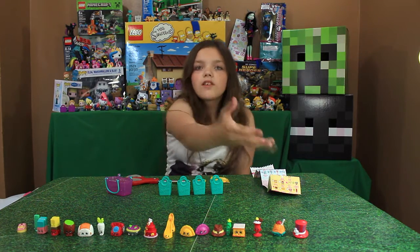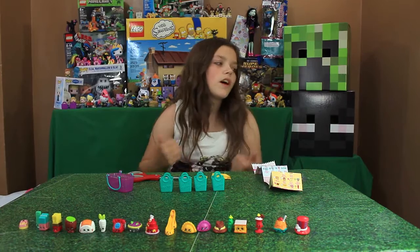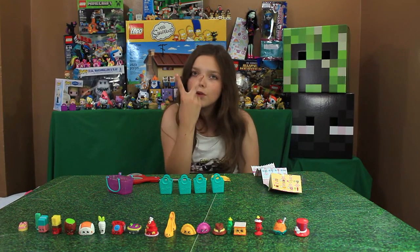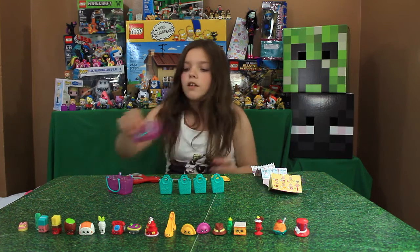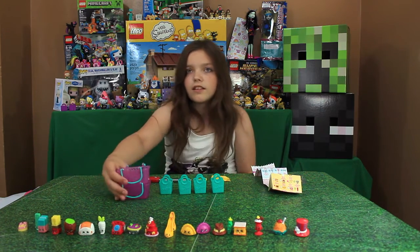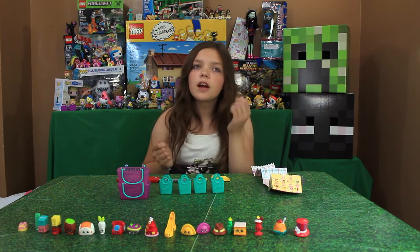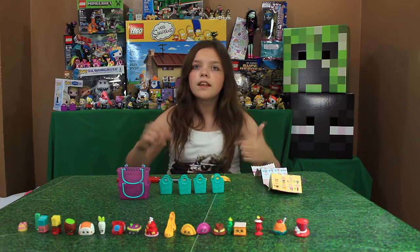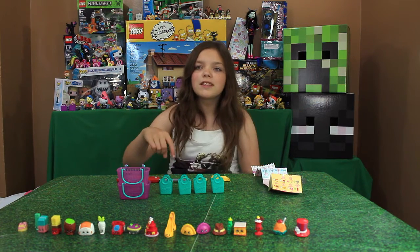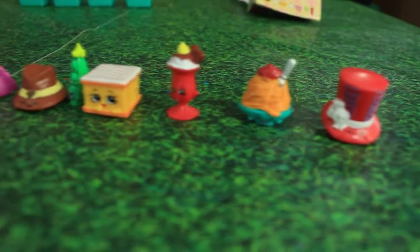Okay guys, these are all the ones we got! Go check out our other videos to see the Shopkins Season 2. The cool thing about these is they stack — so there's that feature. Go check out our other Shopkins videos, go check out Kiki Toys, and we'll leave a link in the description. Leave a comment down below, thumbs up, subscribe — bye guys!